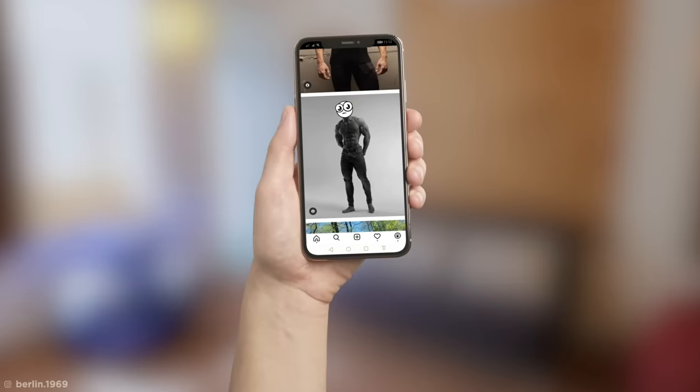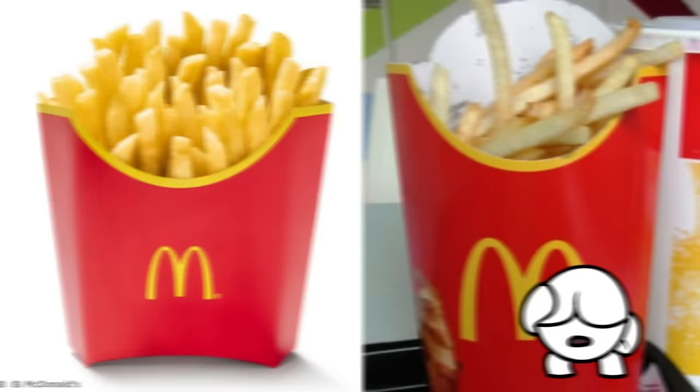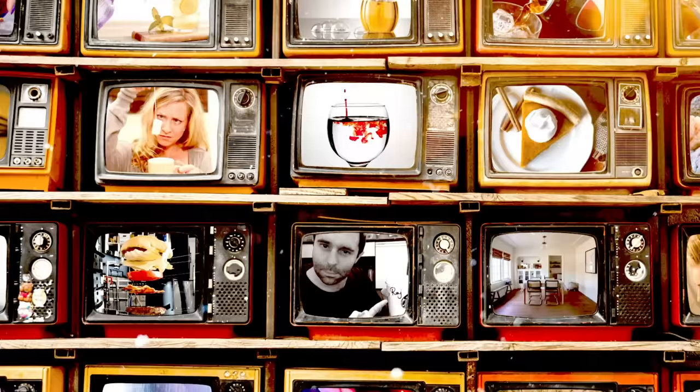Nothing ever looks quite as good in person. You should see me compared to my Instagram. And the commercial advertising industry is just as guilty. From mashed potato ice creams to secret augmented reality cars, here are some of the shocking tricks used in the commercial advertising industry.